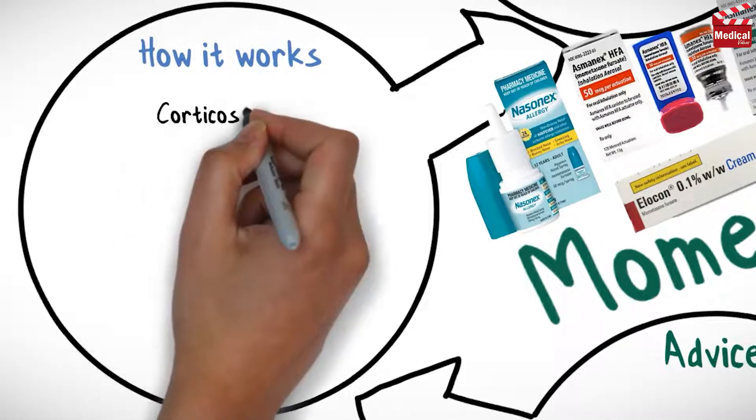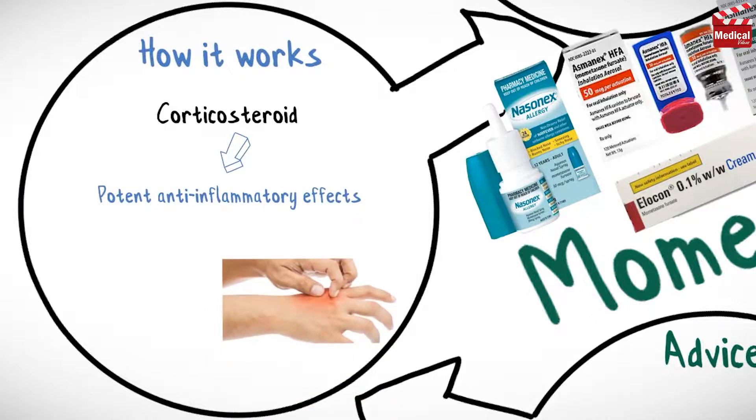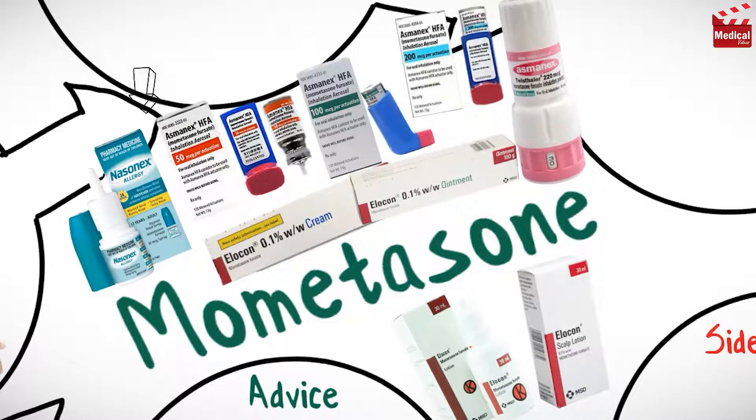Mometasone is a corticosteroid with potent anti-inflammatory effects. It is available as nasal spray, inhalation aerosol and inhalation powder, cream, ointment, and lotion.